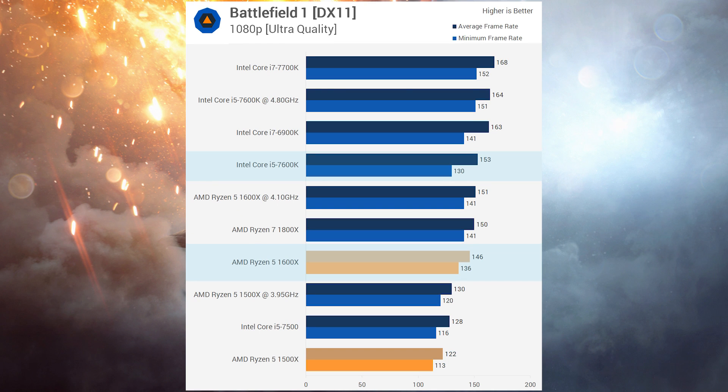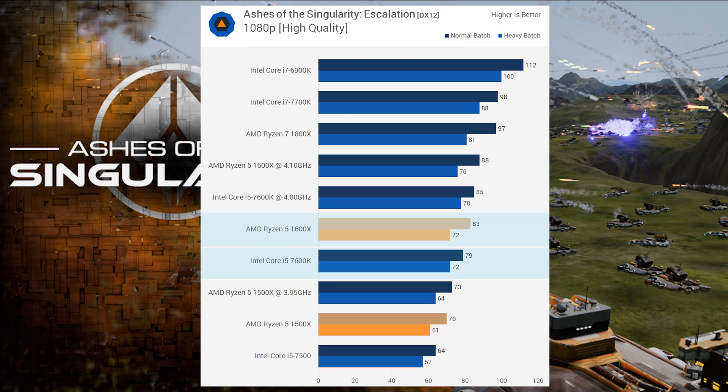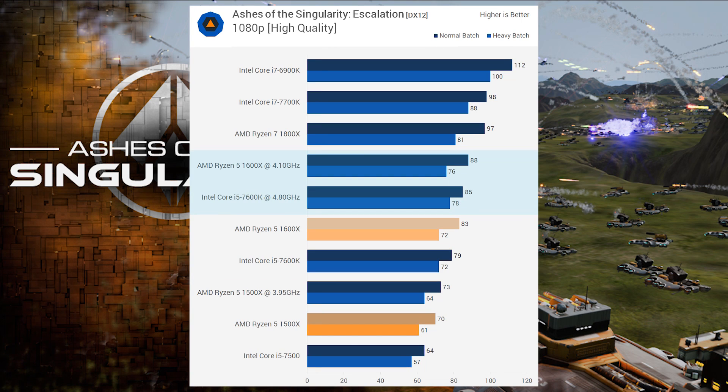First up is Battlefield 1. The non-overclocked 1600x has higher minimum FPS than the i5-7600K but lower average FPS. When both are overclocked, the 7600K beats the 1600x in both minimum and average FPS. In Ashes of Singularity, the 7600K slightly loses to the 1600x in average FPS and ties in minimum FPS, while the overclocked 1600x beats the 7600K in average but loses ever so slightly in minimum — we're talking margin-of-error territory.